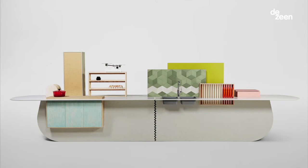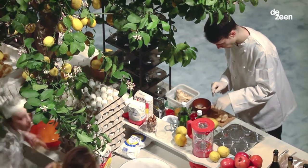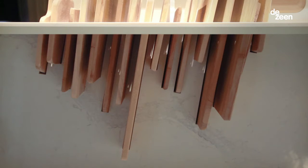We worked with Raw Edges in 2014. They created a really huge kitchen in Milan. What we wanted to do is to use the Scissorstone surface to bind all the units together. So you have the cabinets, you have the sink, you have places to put your dishes, and everything was united with the surface of Scissorstone.